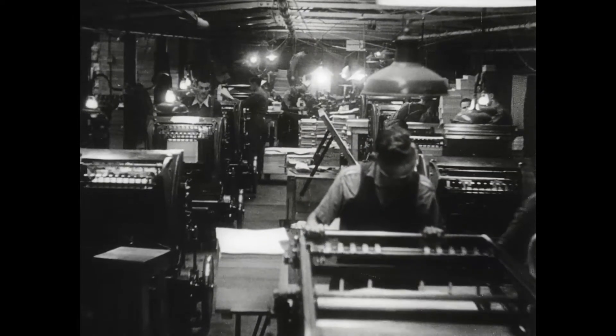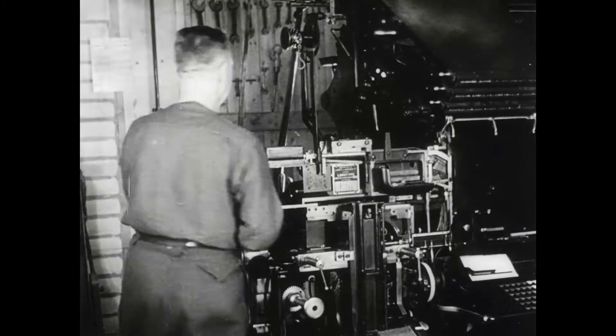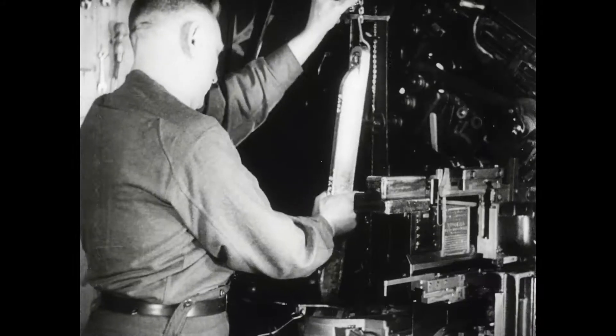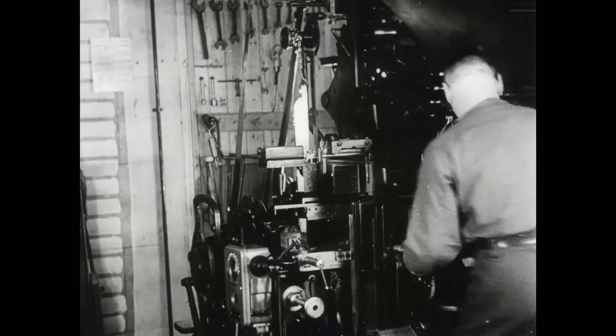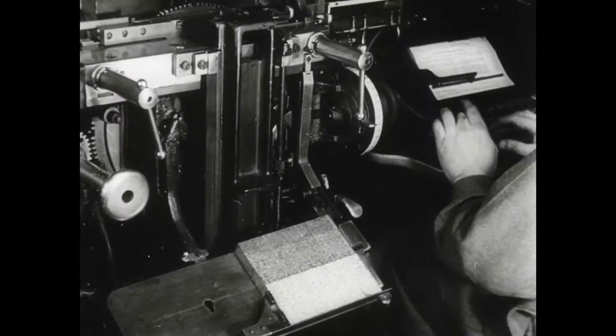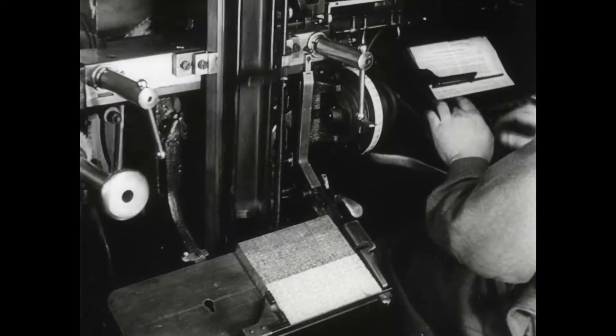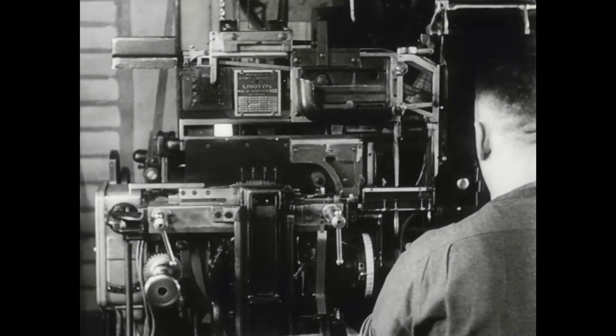In the print shop of the Printing and Stationery Detachment, RCASC, the Canadian Army has a plant that would do credit to a city the size of Montreal or Toronto. The ingenious linotype with its hungry melting pot and steadily growing galley of solid lines of ready cast type is of course the most familiar machine in the big army composing room.